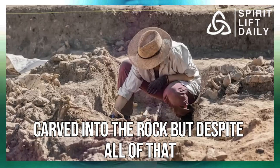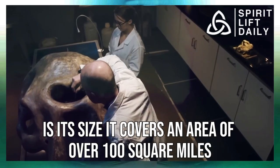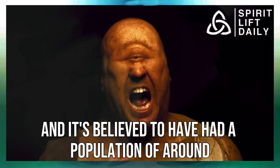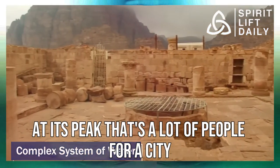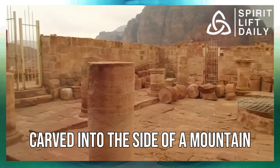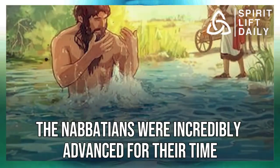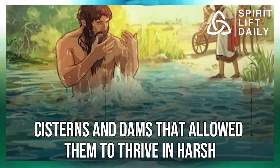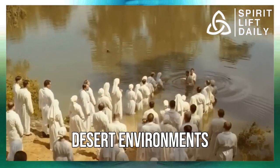One of the most fascinating things about Petra is its size — it covers an area of over 100 square miles and is believed to have had a population of around 30,000 people at its peak. That's a lot of people for a city carved into the side of a mountain. The Nabataeans were incredibly advanced for their time, with a complex system of water channels, cisterns, and dams that allowed them to thrive in harsh desert environments.